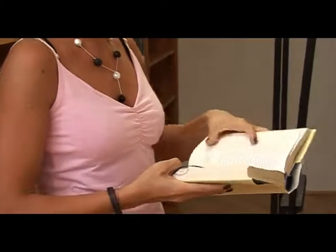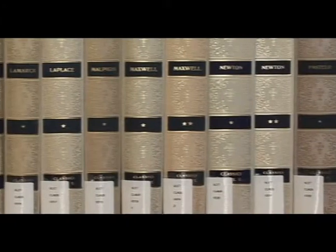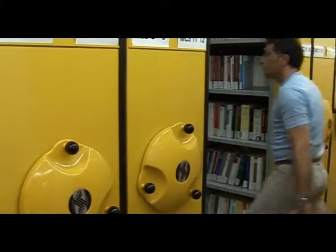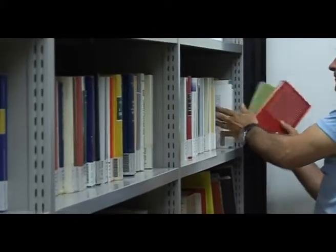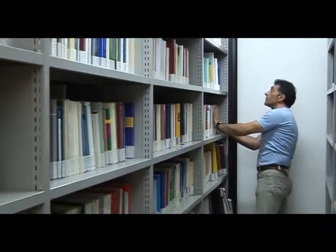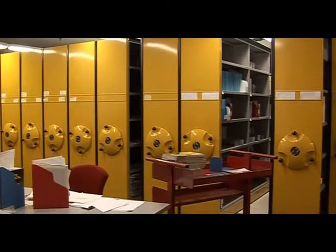La biblioteca ha un patrimonio complessivo formato da circa 110.000 unità bibliografiche, le quali trovano posto in 8.500 metri lineari di scaffalature, di cui oltre 6.000 collocate nel magazzino. Per motivi di sicurezza, l'accesso al magazzino è precluso agli utenti; tuttavia esso costituisce il cuore nascosto della biblioteca, in cui è conservata gran parte delle risorse documentarie su formato cartaceo.